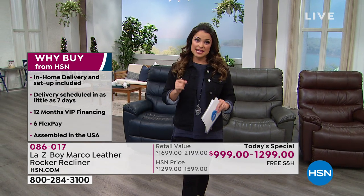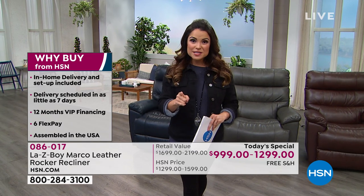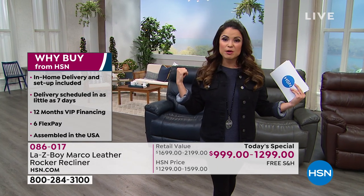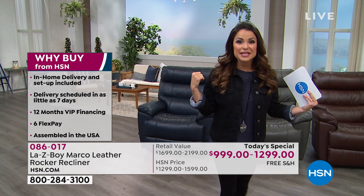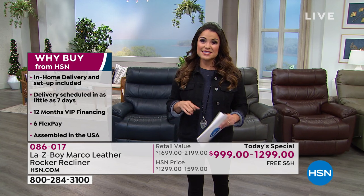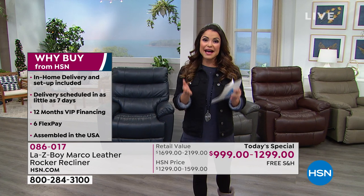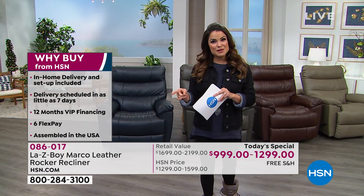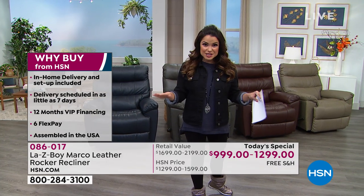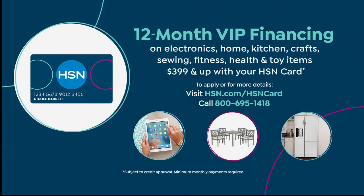Delivery is scheduled in as little as seven days. When you place your order we will call you and set up a day that works with your schedule. Anywhere else in the marketplace you're looking at eight to ten weeks waiting for a custom chair. We'll call you in as little as seven days. We also have 12-month VIP financing if you have the HSN credit card — break payments into 12 equal monthly installments, interest free as long as you pay it off within 12 months.